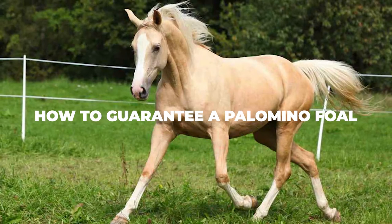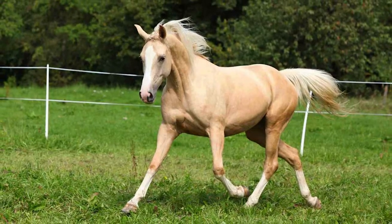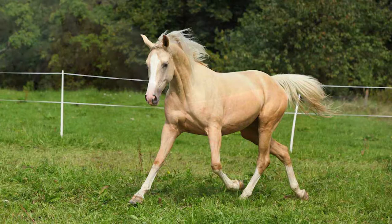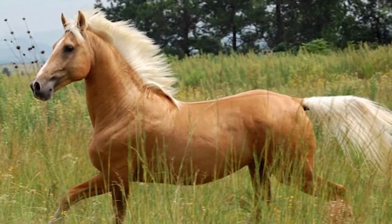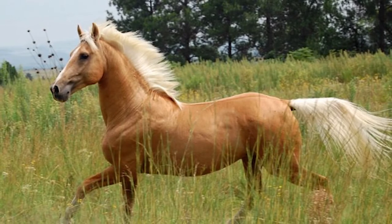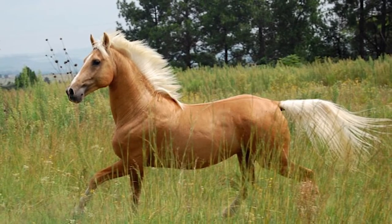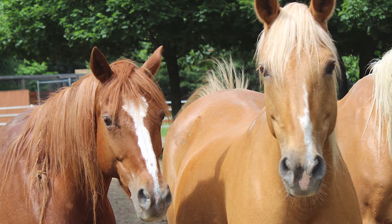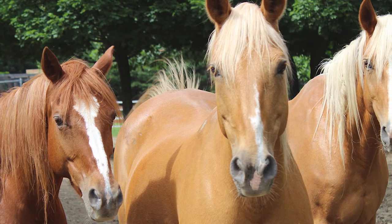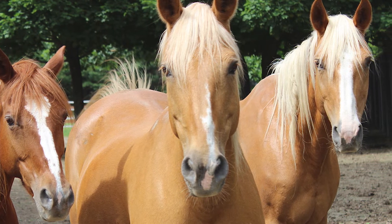How to Guarantee a Palomino Foal: if you want to guarantee a Palomino foal then you need to realize that there are plenty of other things to keep in mind besides the color of the breed. Quality, temperament, and conformation should always be your priority. Make sure that neither of the horses have any genetic diseases that the baby foal could pick up, and that they don't have any physical conditions and are both old enough for the process to go without problems. We would honestly recommend that you buy a horse that already features the right color, size, and conformation because it'll be a lot easier than trying to breed your very own Palomino foal. But if you're really set on breeding your own mare or stallion, there is one combination that will reliably give you the results you want.